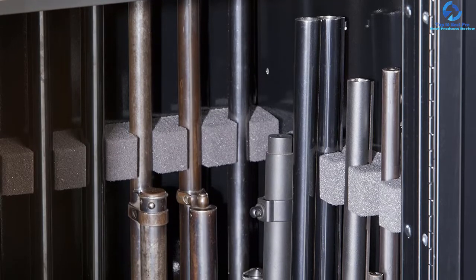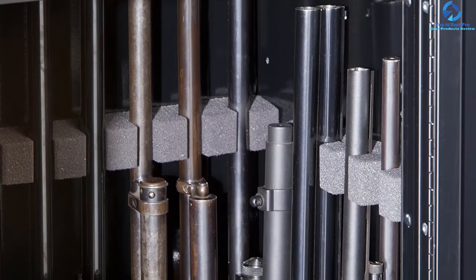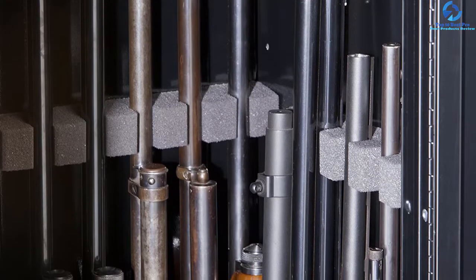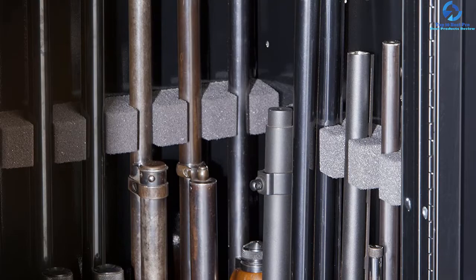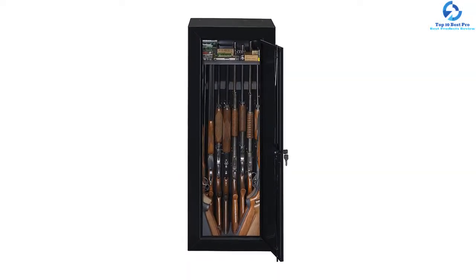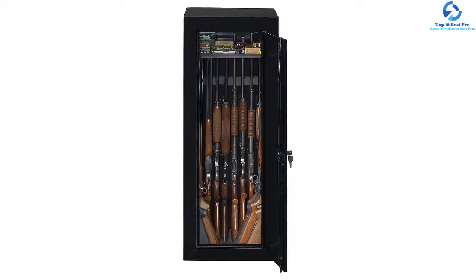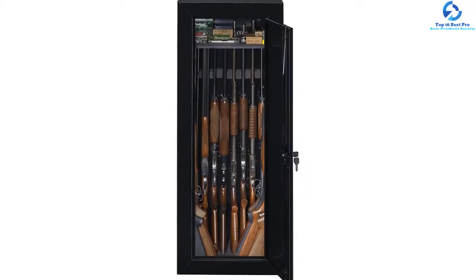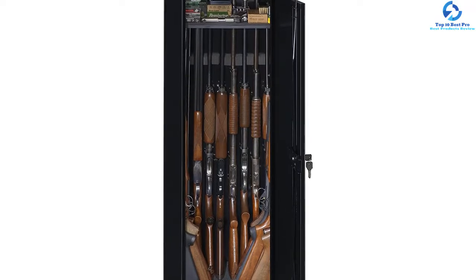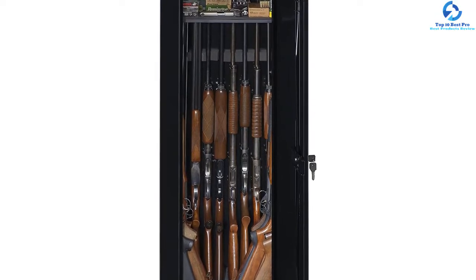For the security of this gun cabinet, users are guaranteed the best peace of mind. It comes with a locking system at three different points — all of them are double bitted and feature key code access. The cylinder lock provides more security and safety. Fastening hardware is also included to make sure that every part is strengthened with greater safety.